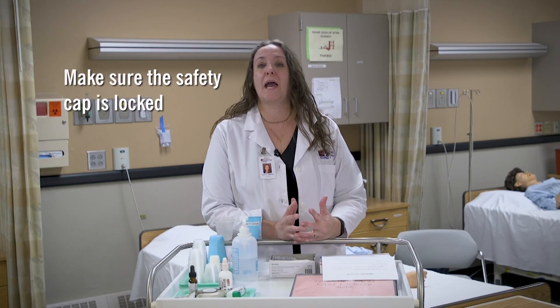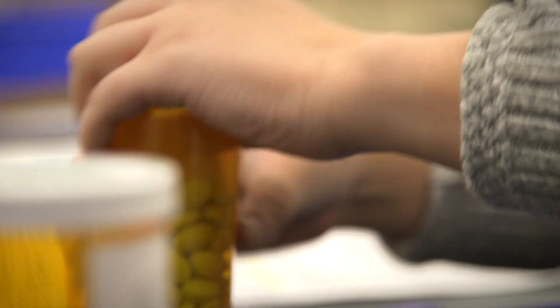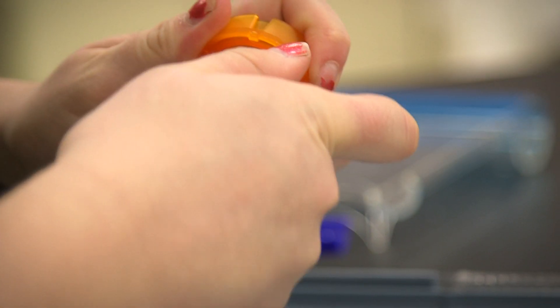Third, make sure that the safety cap is locked on your medications. Use that child safety lock every time you use that medication, to help keep others safe.